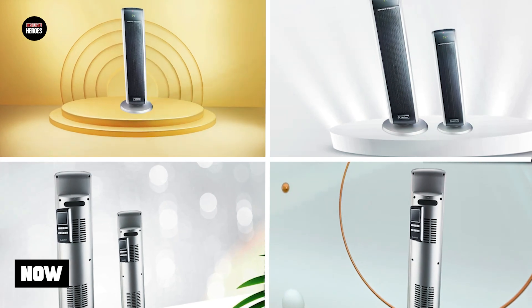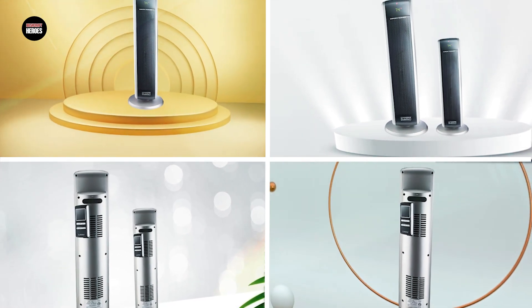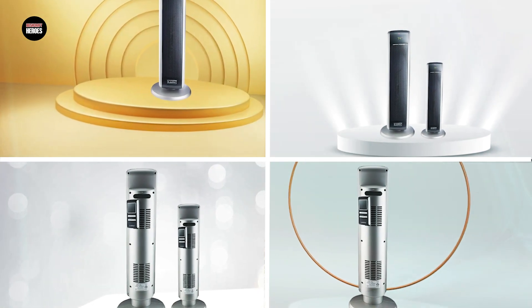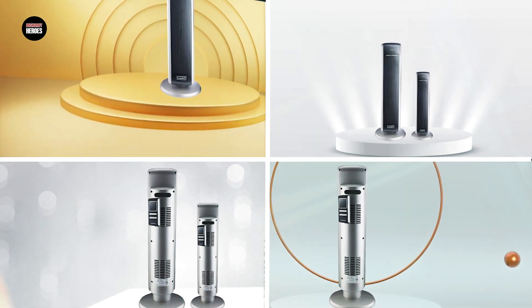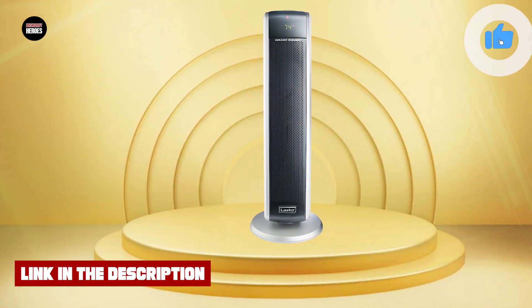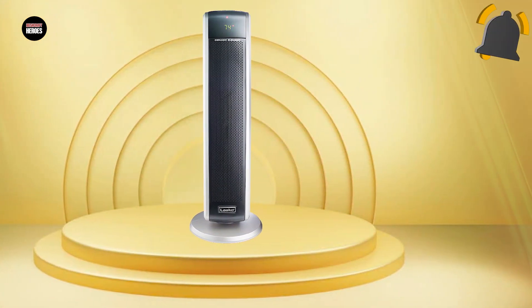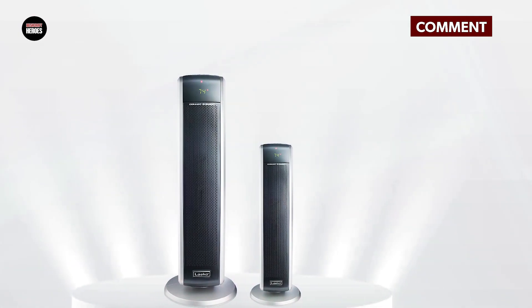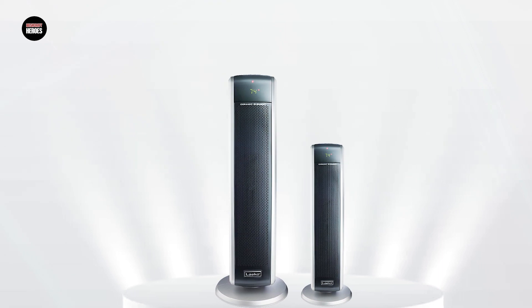Finally, number five position is held by the Lasko Ceramic Tower Heater. The Lasko Ceramic Tower Heater is a popular choice for people looking for a reliable and efficient heating solution. These heaters feature ceramic heating elements and oscillation, allowing them to quickly and evenly distribute heat throughout the room. They are also designed with safety in mind, featuring overheat protection and a cool-touch exterior, making them safe to use around children and pets.